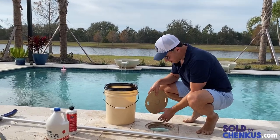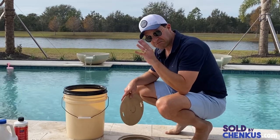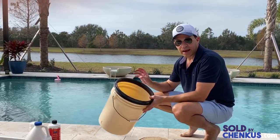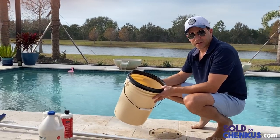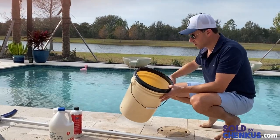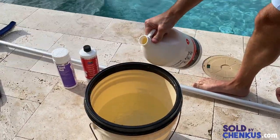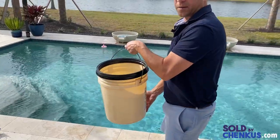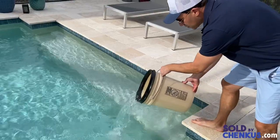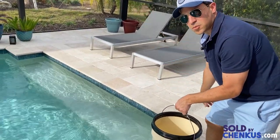Turn the system back on. This is the main skimmer basket — take it out, dump it out, rinse it off, and put it back in. Based on the pool test results, I need to add muriatic acid to balance the pH. First add the acid to a container of pool water, then drizzle it gently around the pool near a jet so the jet pushes it out and distributes it evenly.